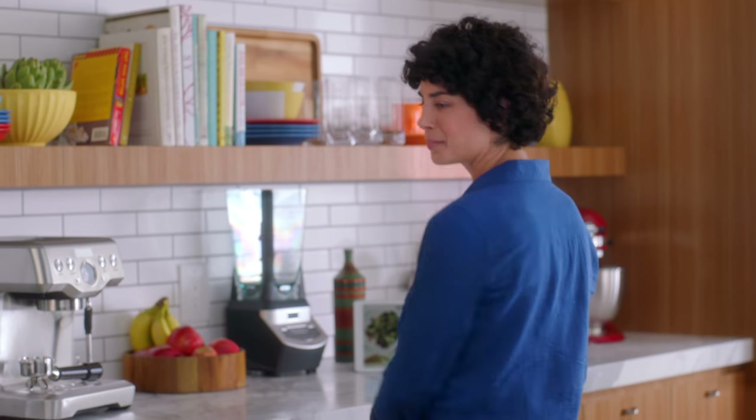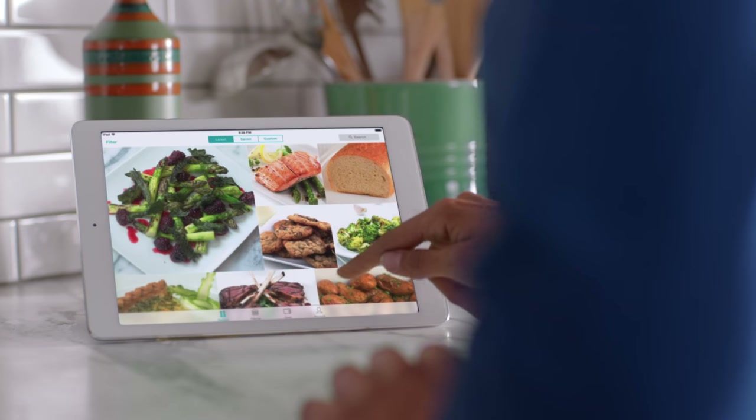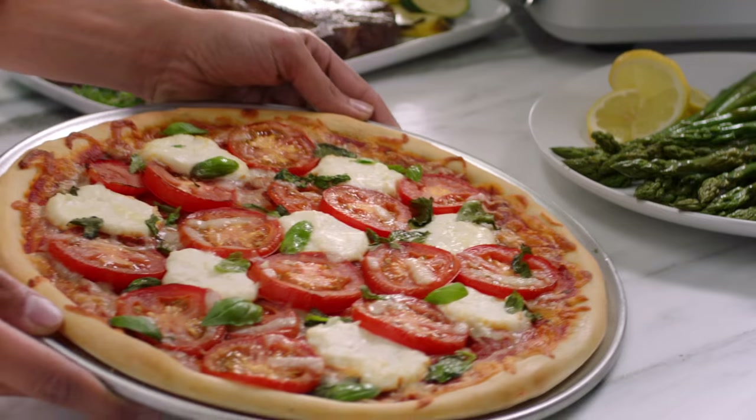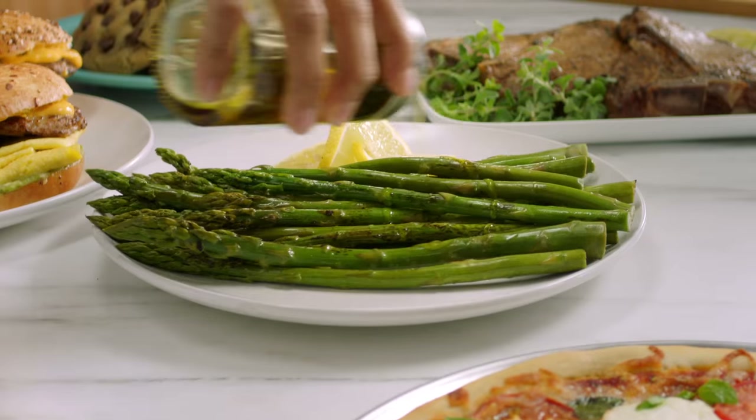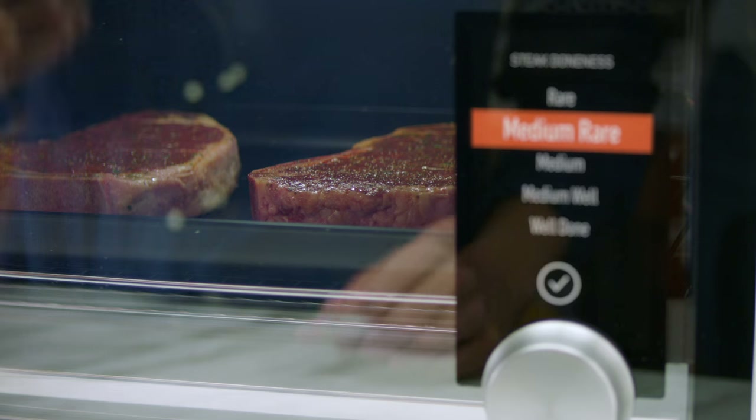But what if you're at a loss for what to make? You get access to tons of delicious recipes, each handcrafted for the June oven. It automatically recognizes the most common things we cook. The more June users there are, the better it gets.